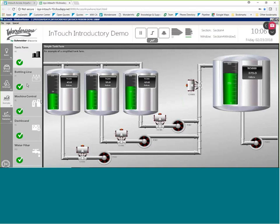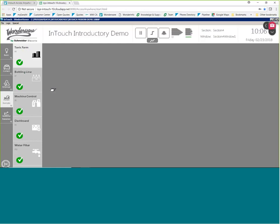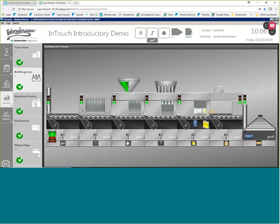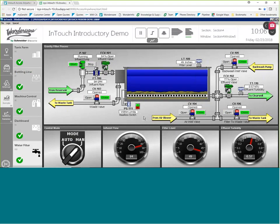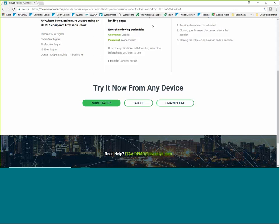We can look at a bottling line screen, a water filter screen — if we've got a water operation and need to access our system from the field or from home, we get an alarm, we log in and see what's going on. Does it justify driving in? Do we need to call anybody? All these things are available right from a web browser. When I'm done, I simply close the browser and it disconnects me from InTouch.